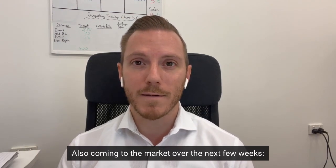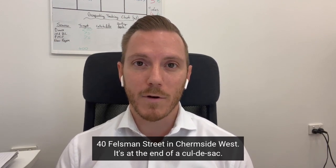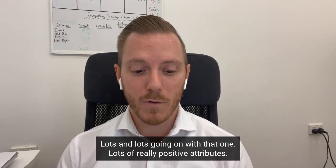Also coming to the market over the next few weeks: 40 Felsman Street in Chermside West. It's at the end of a cul-de-sac, a four bed, two bath low-set home. Lots going on with that one — lots of really positive attributes.